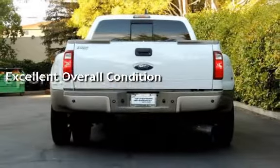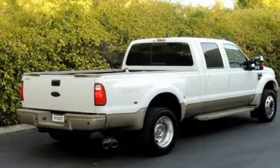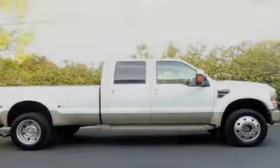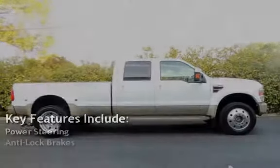This vehicle qualifies for the Carfax buy-back guarantee. Ask to see the free Carfax Vehicle History Report. Key features include power steering and anti-lock brakes.